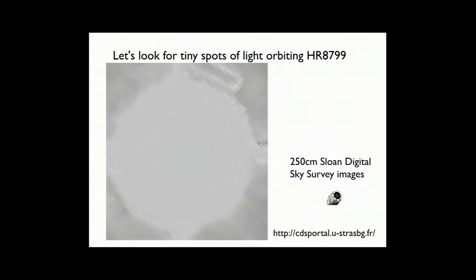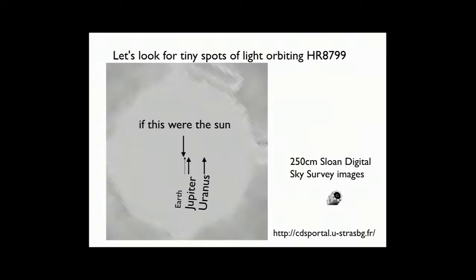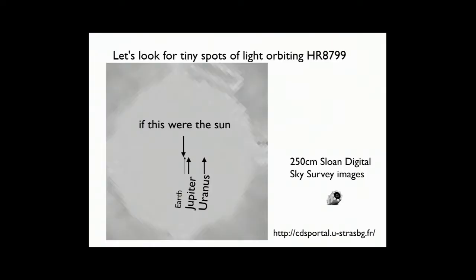If our solar system were far away and we were looking at it, the Sun would be in the middle and the Earth would be a couple of pixels away. Even Jupiter and Uranus — really big planets we think of as far away — on the scale of trying to see a planet around a far-away star, the solar system is tiny. So the Sloan Digital Sky Survey with a 2.5 meter telescope cannot resolve a little image of a star. But that game's not over because we have bigger telescopes.